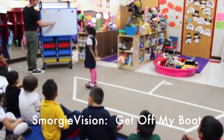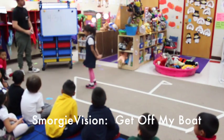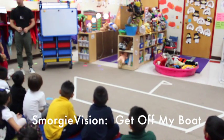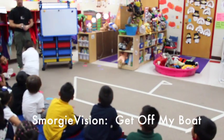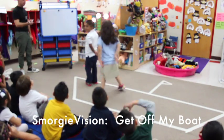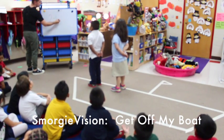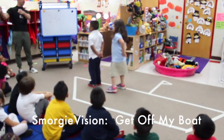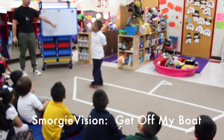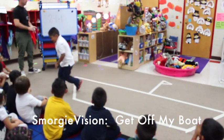Chloe, Israel — one, two. Three. Thank you, Angelina, you can get off my boat. Chloe, Israel — one, two, three. How many people are on our boat? Two. Minus two — one, one equals. Bye Chloe, get off my boat. Two minus one equals one. Very good. Israel, get off my boat!